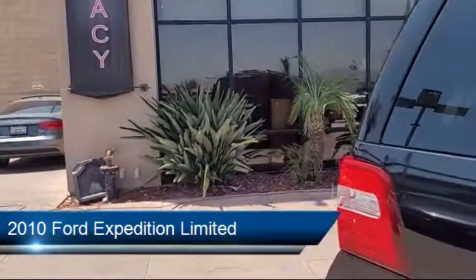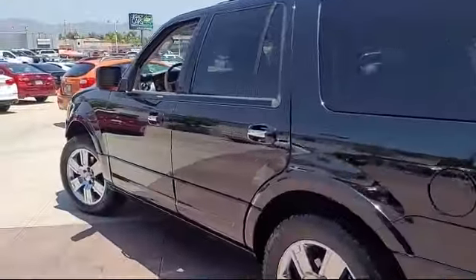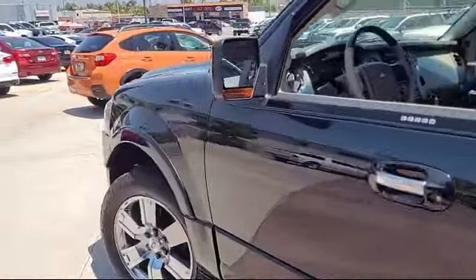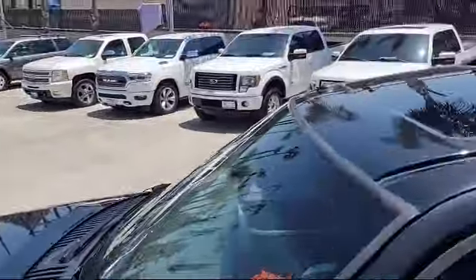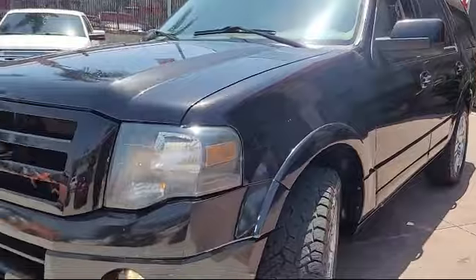It comes equipped with stability control, privacy glass, traction control, cruise control, power windows, fog lights, tire pressure monitoring system, power door locks, radio data system, and much more.